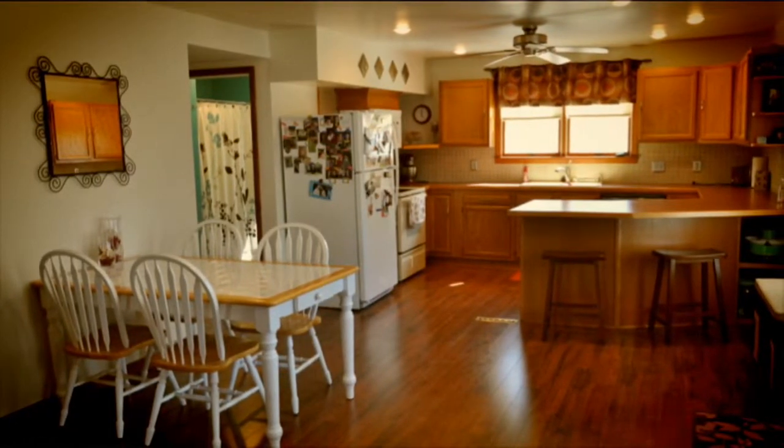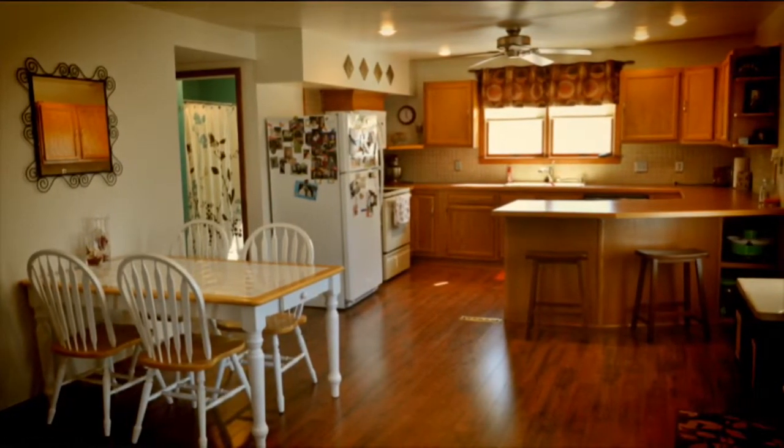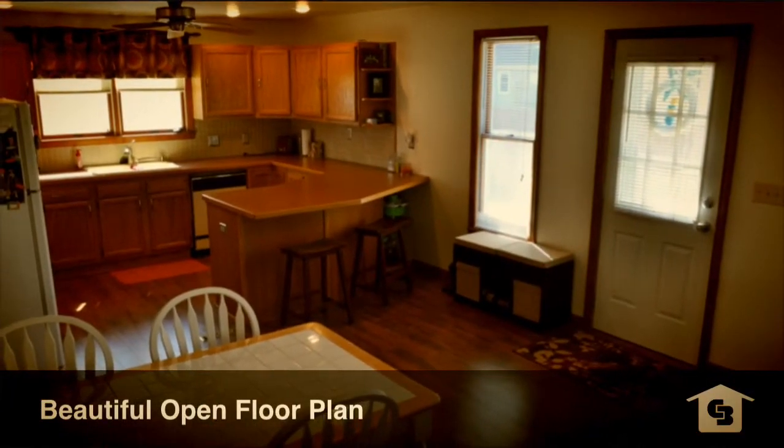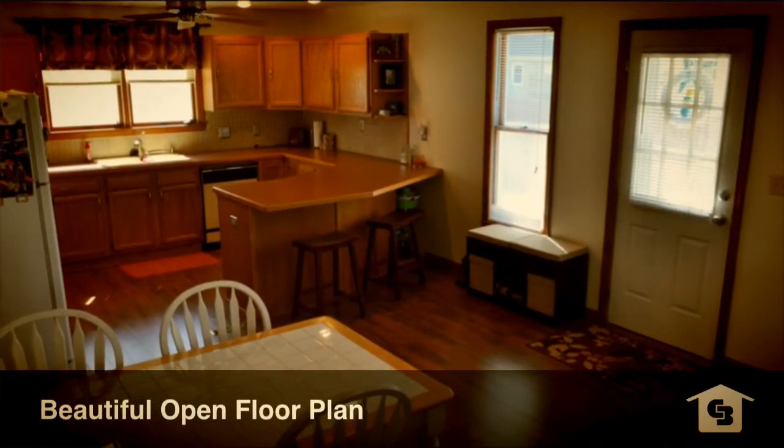Beautiful floors, modern recessed lighting, all kinds of upgrades in the house. Got bar seating at the kitchen counter.